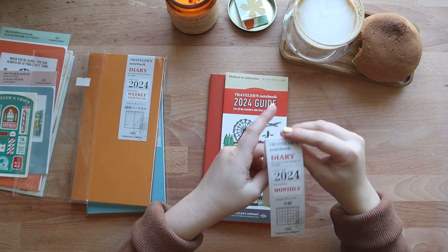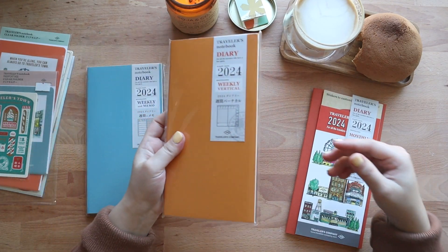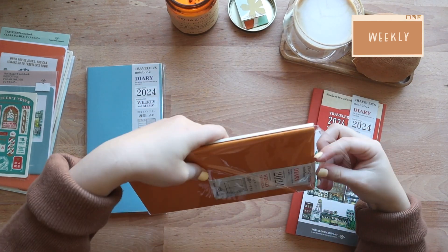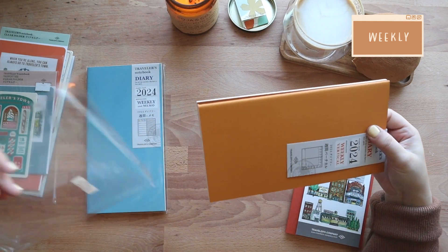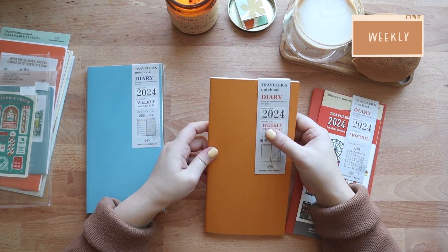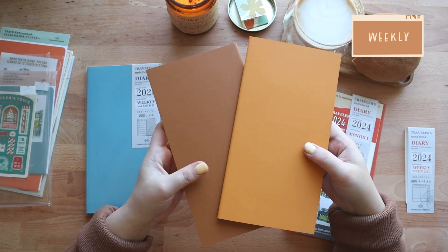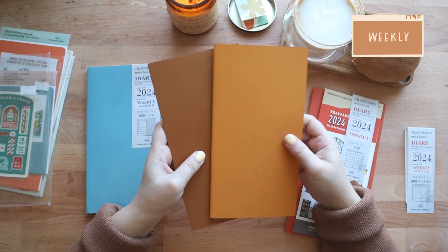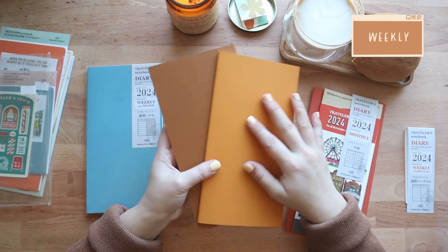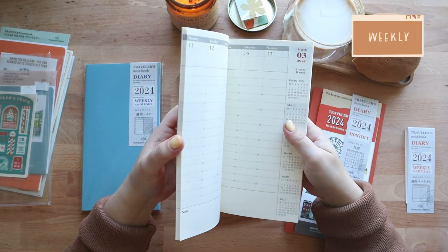Let me know in the comments below if this is what you'll be getting for 2024. Next up we have the weekly vertical. I love these pearl colors — orange and a brown color. My husband may or may not have picked the vertical weekly refill over the horizontal for next year just because of the color. Again, these come in two refills with each refill covering six months.